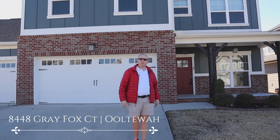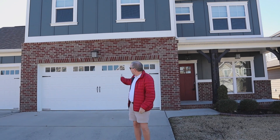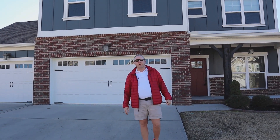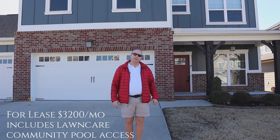This house behind me is about 2,550 square feet. It's got a three-car garage. It is for lease right now for $3,200 a month. We're here to check it out — come with me.